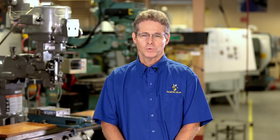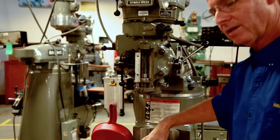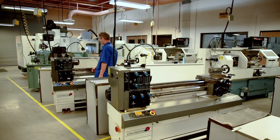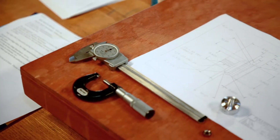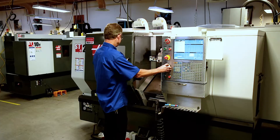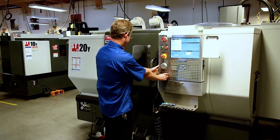At Fullerton College we have a very strong conventional machining program. We have everything from your manual machines — knee mills, engine lathes. That's the fundamental skills that are required to be successful in this area. We also have advanced computer-controlled CNC machines, CNC lathe, CNC mills.